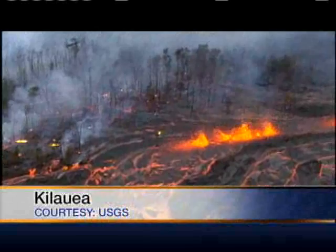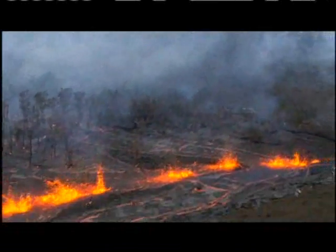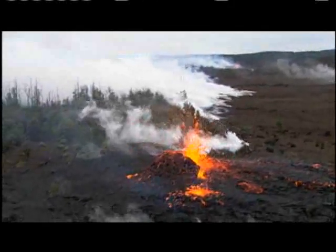Madame Pele putting on quite a show on the Big Island. This spectacular video was sent to us over the weekend from the U.S. Geological Survey, and it shows some beautiful video of lava fountaining into the air.